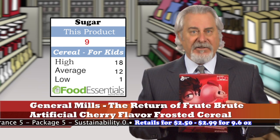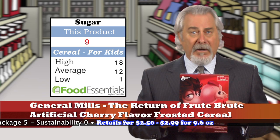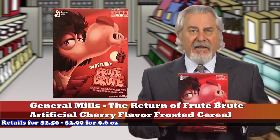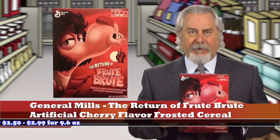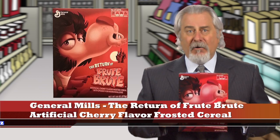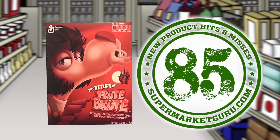More surprisingly, the cereal is made from whole grain corn and cornmeal. However, it's not gluten-free as it may contain wheat ingredients. This could have been the perfect kid's cereal if they had just chosen to avoid the artificial colors and flavors. Retails for $2.50 to $2.99 for 9.6 ounces. Total score is 85.